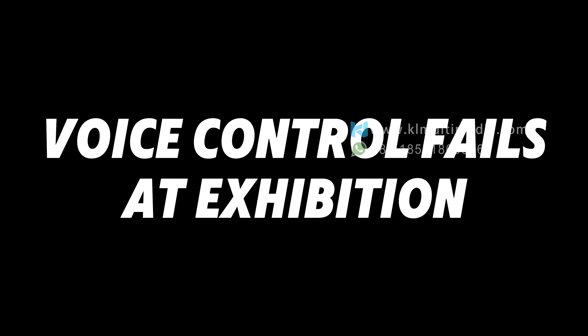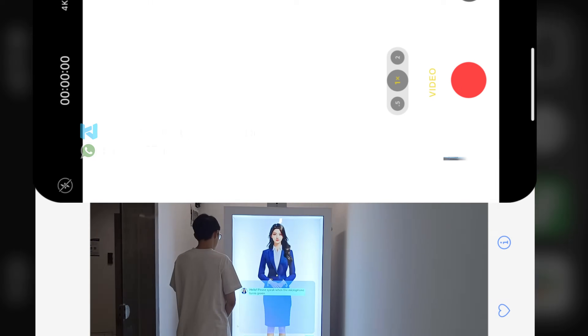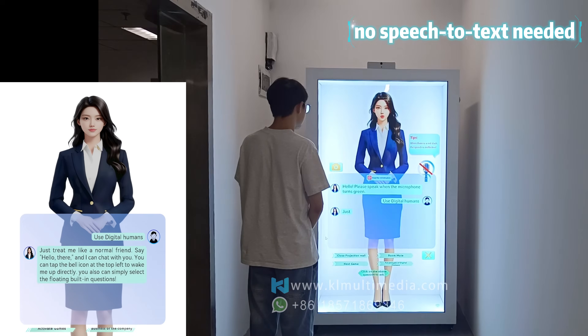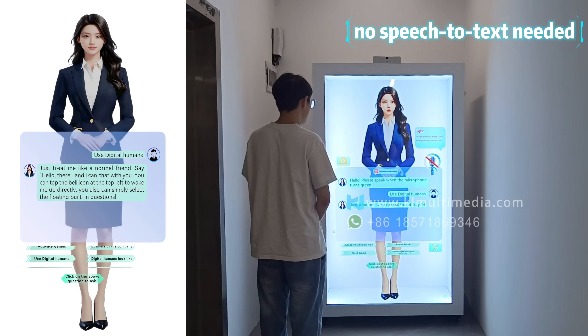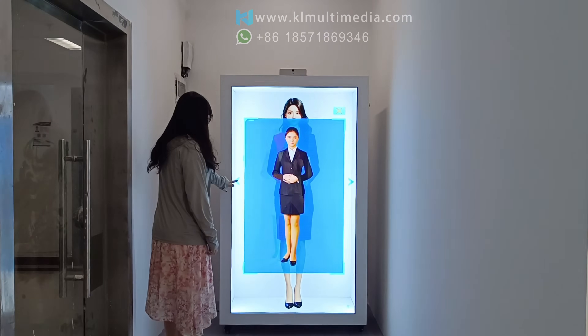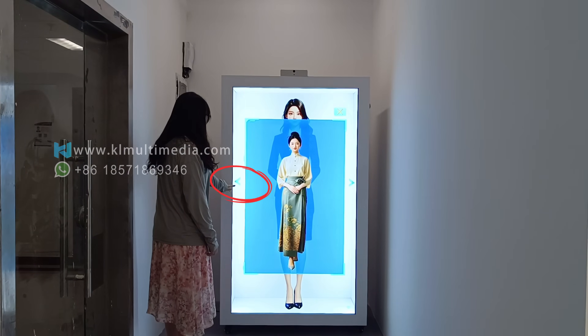In noisy environments, voice recognition fails and your system crashes. Clida also supports both touch and voice interaction — even without speaking, you can operate it with ease.